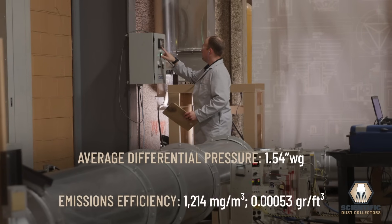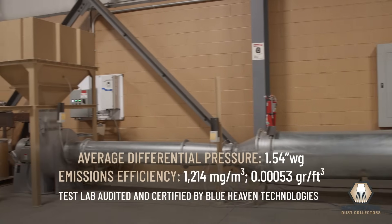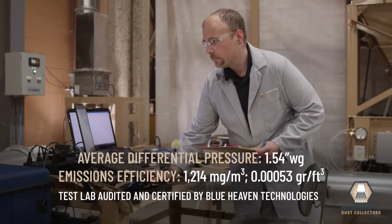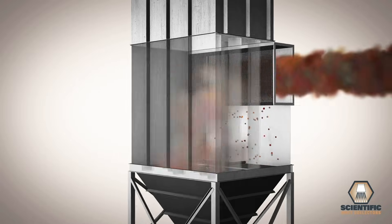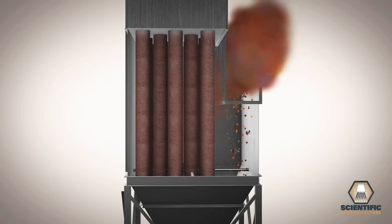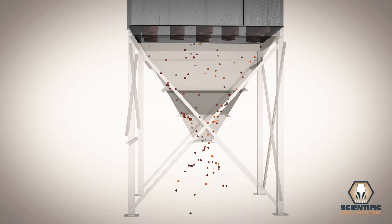To prove our exceptional performance, Scientific Dust Collectors designed and built a complete test lab per ASHRAE standard 199 specifications. Scientific Dust Collectors' unique baghouse design saves you horsepower, compressed air, floor space and filter life while providing superior filtration efficiency.